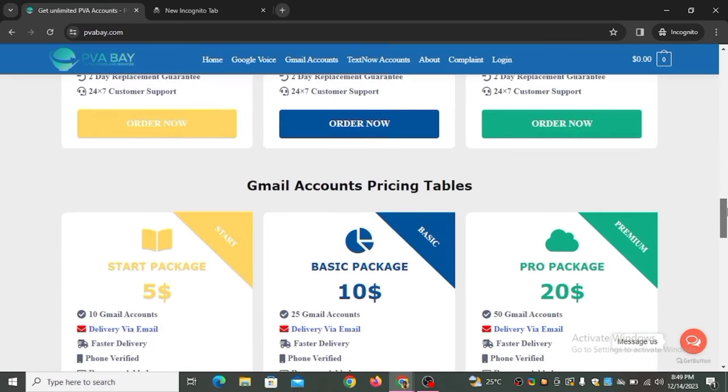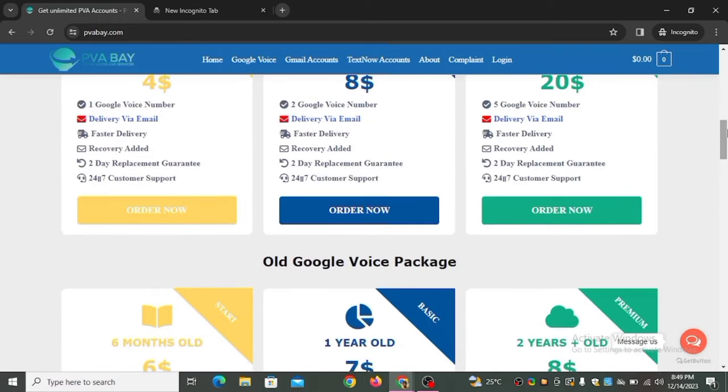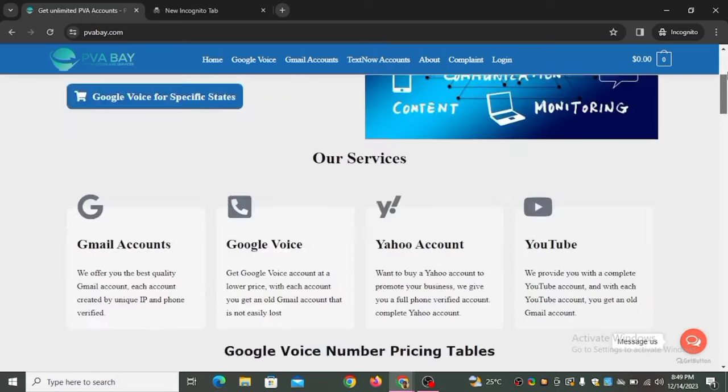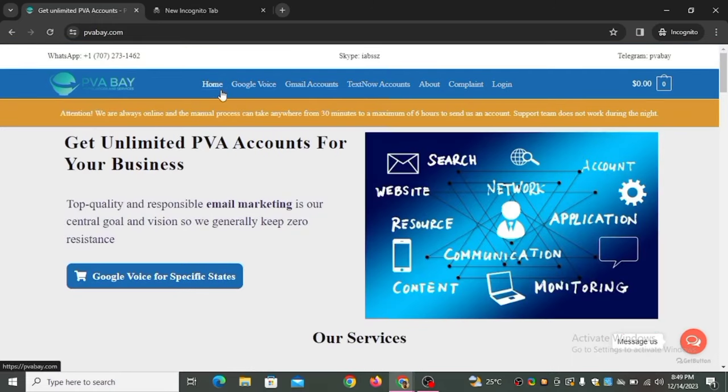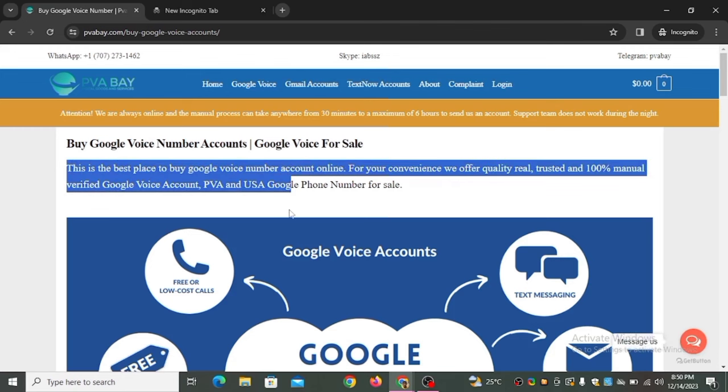These are the different packages for Google Voice numbers from this website. When you get them in bulk you get a cheaper price, then resell to make profit. Scrolling up to the top navigation you'll see Home, Google Voice, Gmail Account, Text Now Account, About, and others — you can also get Text Now accounts on this platform. Just click on Google Voice.